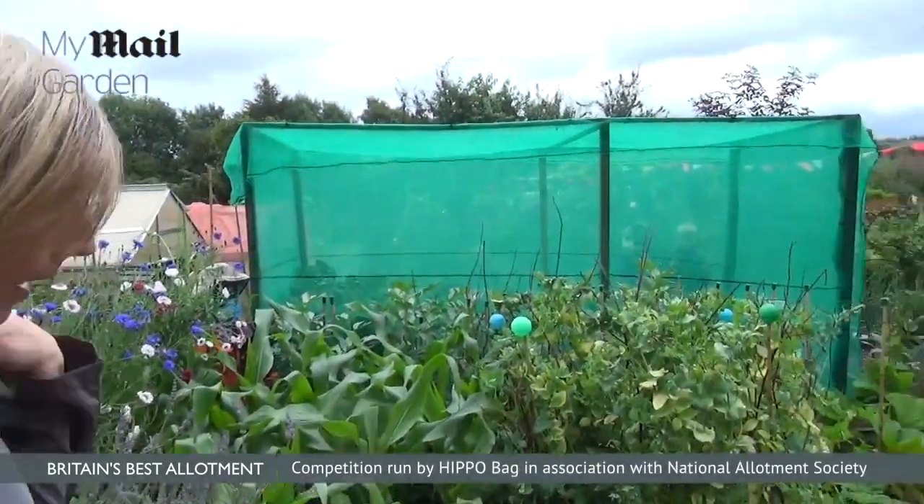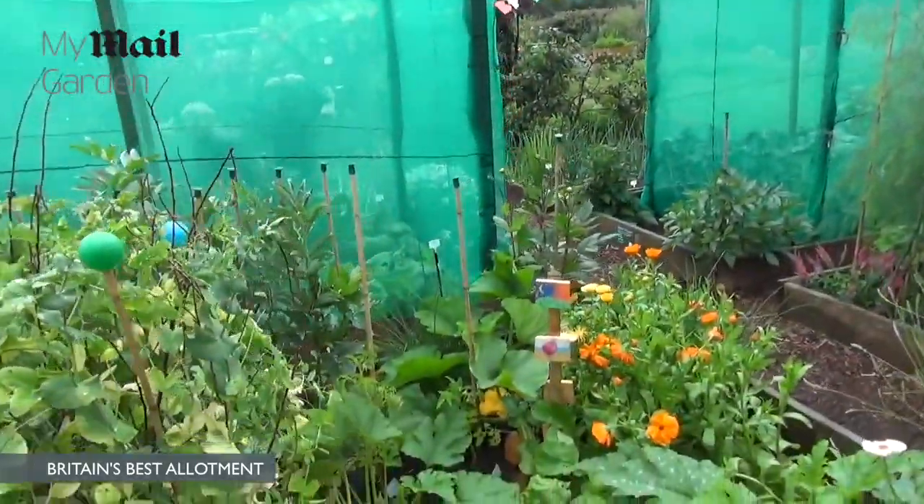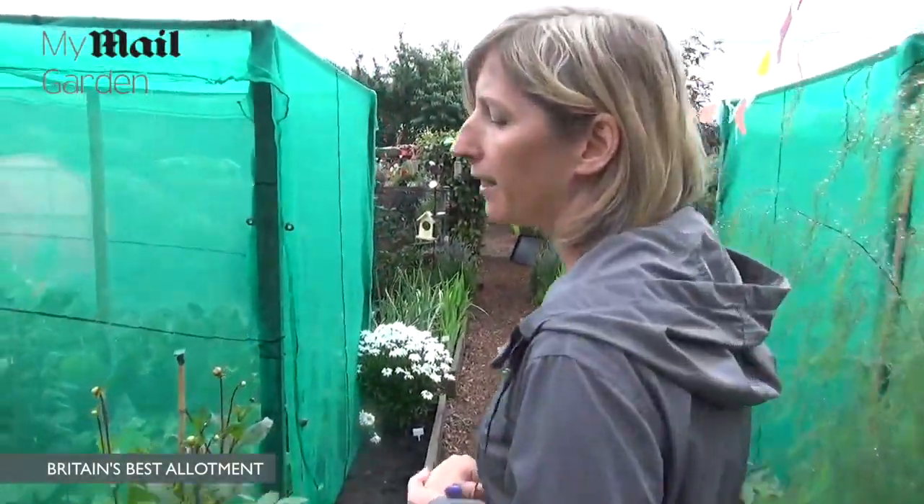So just give me a quick tour. These are our sweetcorn and our mangetout. So how often do you come down? I'm down every weekend and quite a bit during the week. I'm a childminder, so we bring the children down.